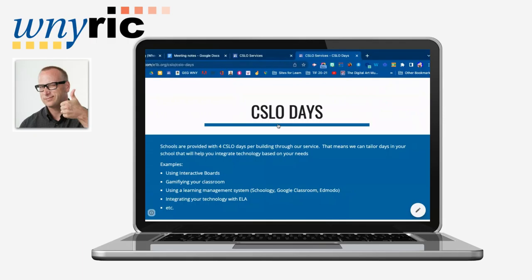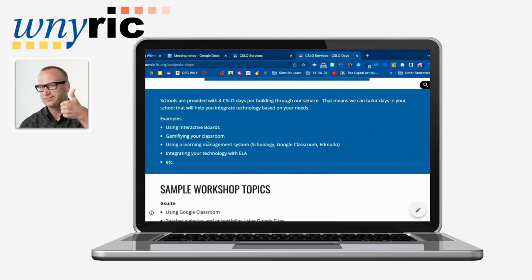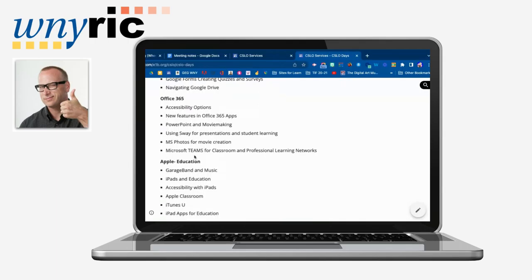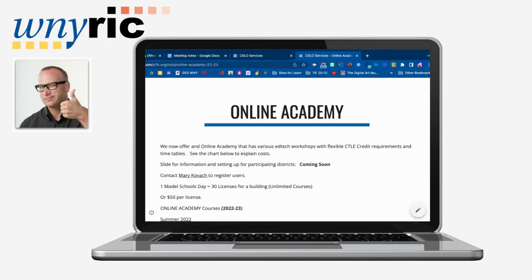The second type of offering through the CSLO service is what is known as CSLO days. For each building within your service, you have four CSLO days where tech integrators will come into your building and help you with your tech integration needs. Examples of topics could be interactive boards, gamifying your classroom, using learning management systems like Schoology, Google Classroom, Office 365 Teams, and Apple-based tech integration as well. There are a lot of different possibilities for in-house staff development.